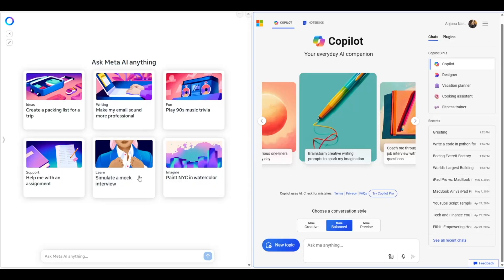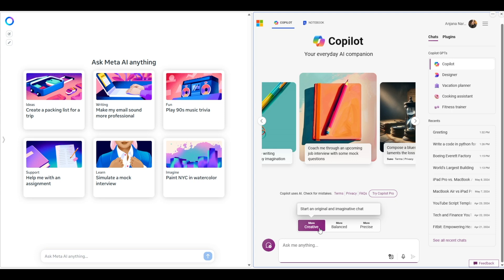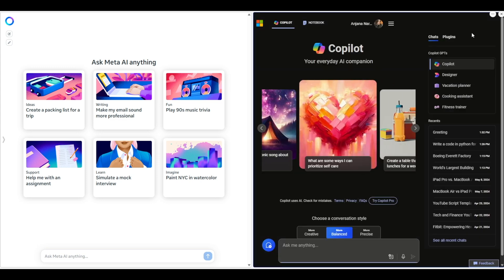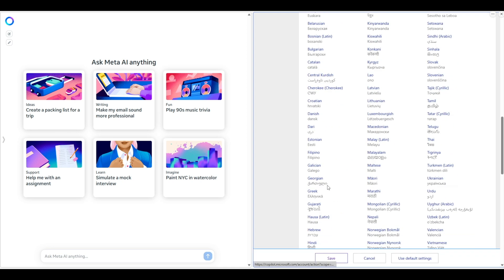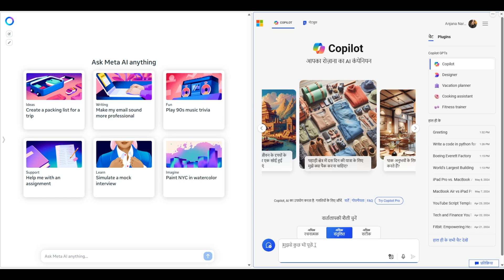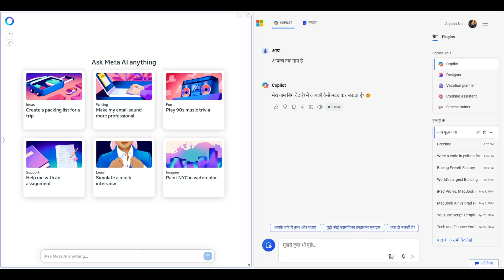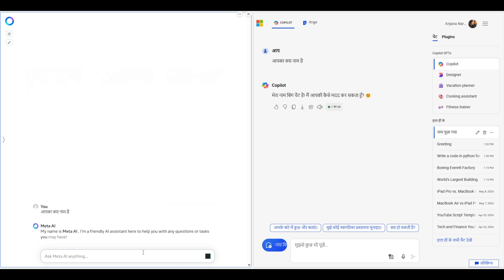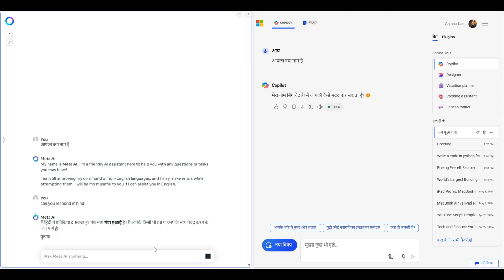I've prepared a series of questions to ask both AI models, but first let's check out their web interfaces. Meta AI is on the left and Copilot is on the right. Both look very similar — clean and intuitive. Copilot has an option to choose conversation style: creative, balanced, or precise, plus a bunch of settings including a language option. I've chosen Hindi and Copilot switches the entire interface. Meta AI can auto-recognize language but responds in English by default and doesn't fully switch the interface. So far, Copilot is taking the lead.